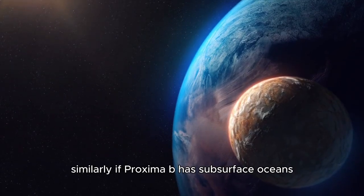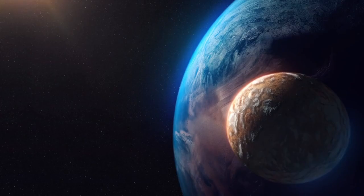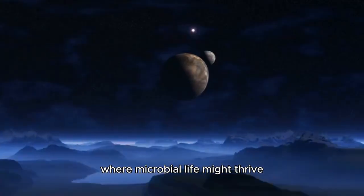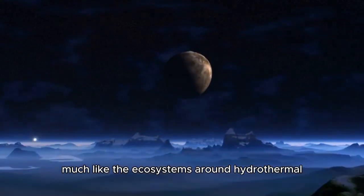Similarly, if Proxima b has subsurface oceans, they could provide a stable, radiation-free environment where microbial life might thrive, much like the ecosystems around hydrothermal vents on Earth.